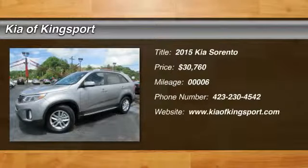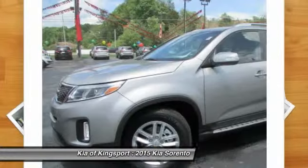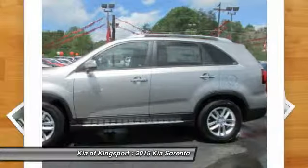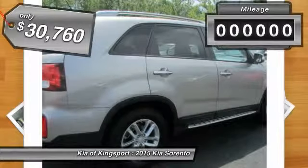The 2015 Sorento. The Kia Sorento is a comfortable riding, powerful, compact SUV loaded with impressive standard features. Take one look at its stylish, sleek design and you'll want to cross over to a Sorento, and it is priced below $35,000.